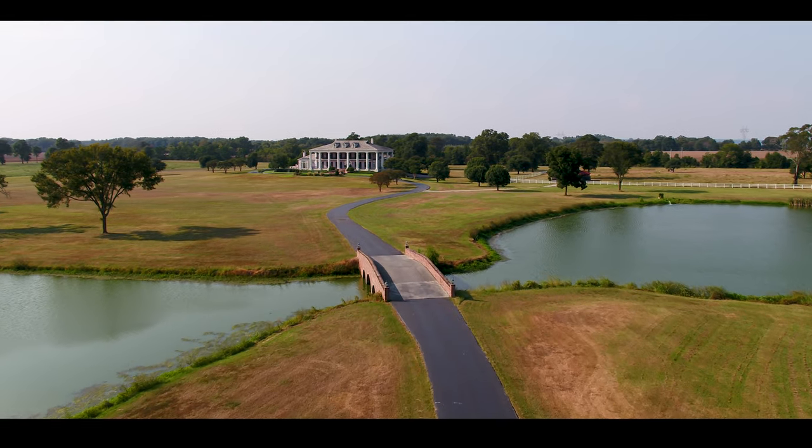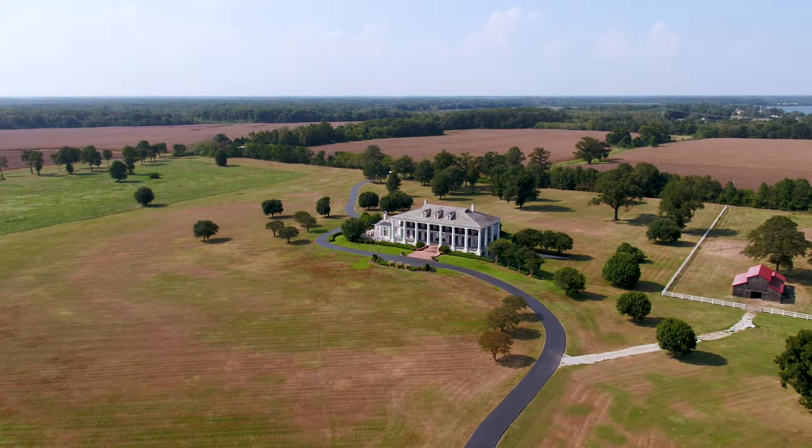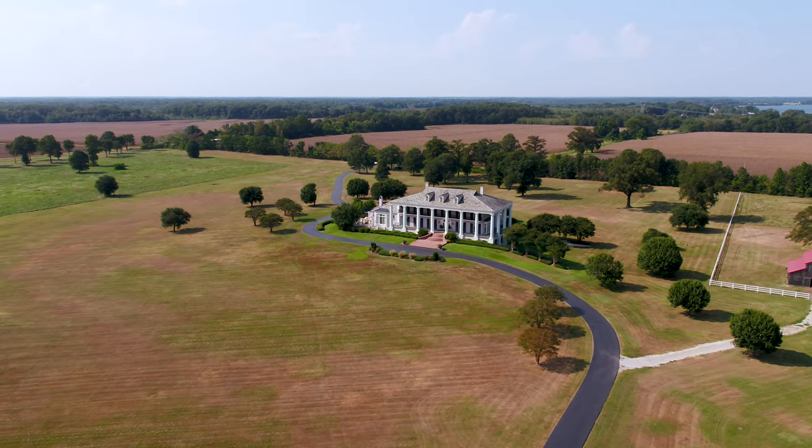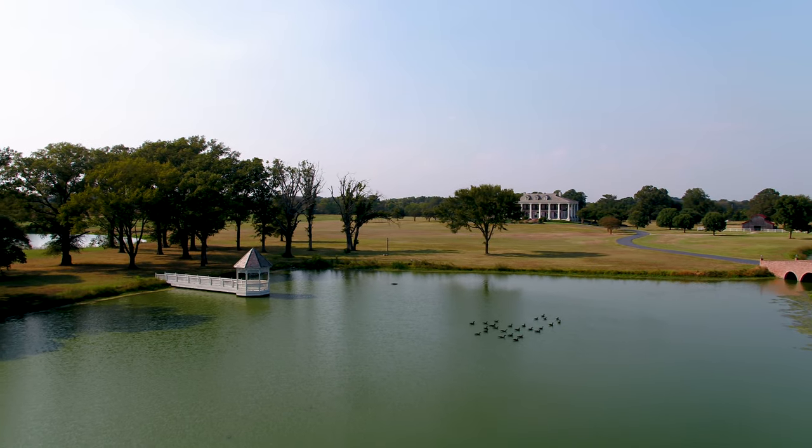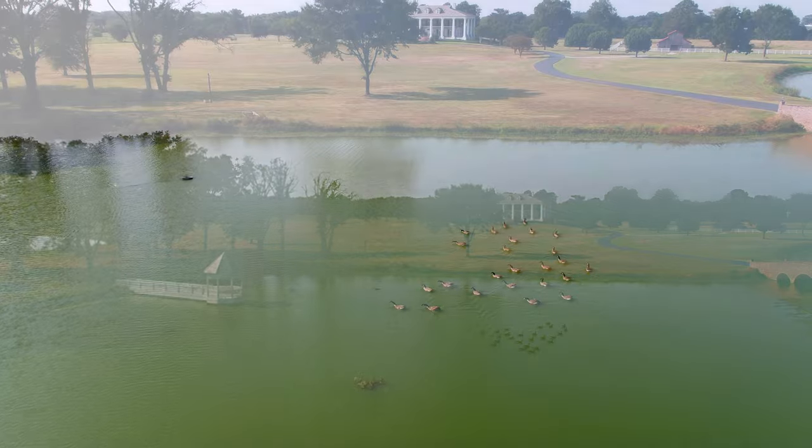Welcome to the Mansion at Red Hill Bed and Breakfast and Event Venue. This impressive 23,846-square-foot property is located off I-20 in Northeast Louisiana, north of the town of Delhi.